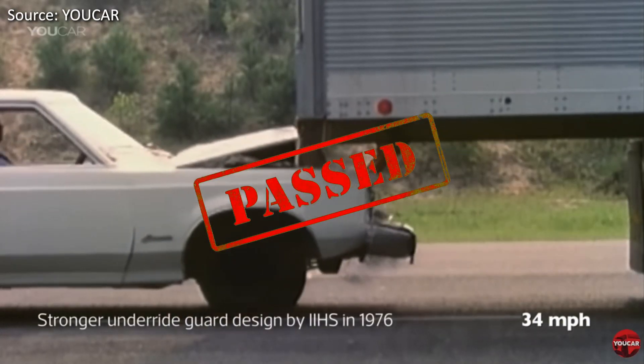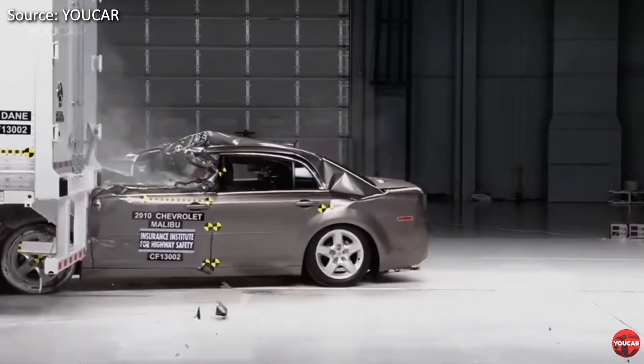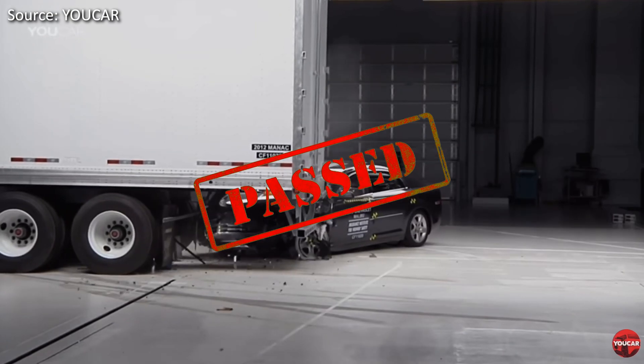This safety test is still taking place to this day. However, the test has been modified to include different angles at which a car may collide with a trailer. A test that a Great Dane trailer failed — however, the Trail Mobile trailer proved much more successful in this test.